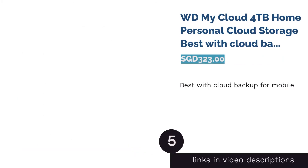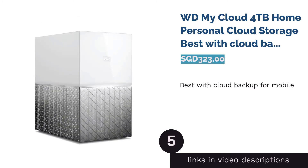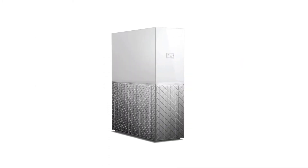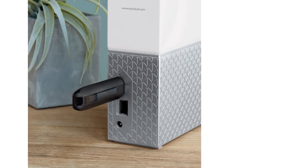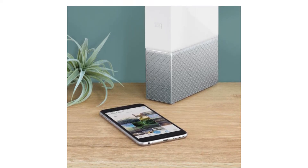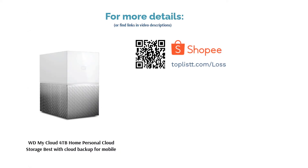The next product is the WD My Cloud 4TB Home Personal Cloud Storage — the best with cloud backup for mobile. This external hard disk depends on cloud storage that's simple and centralized. Apart from quick USB storage and importing on the run, the WD My Cloud 4TB is compatible with cloud backup and works well with most devices including mobile phones. This personal cloud storage helps users organize documents and folders easily, and includes desktop sync features with both PC and Mac OS.